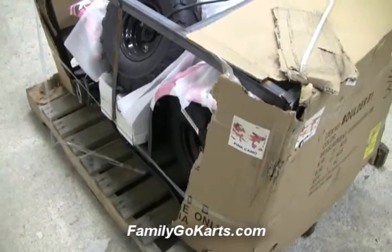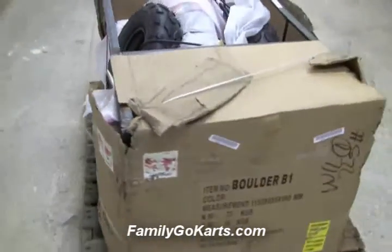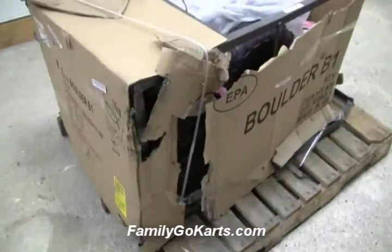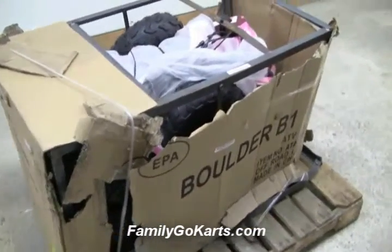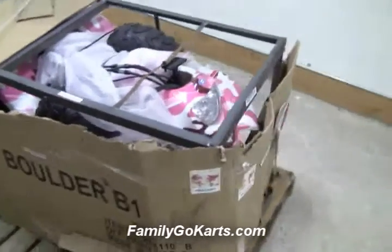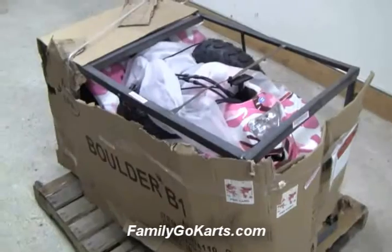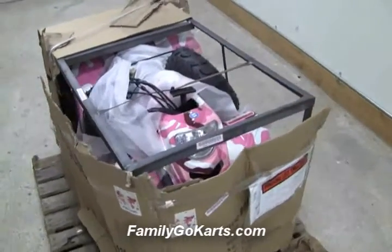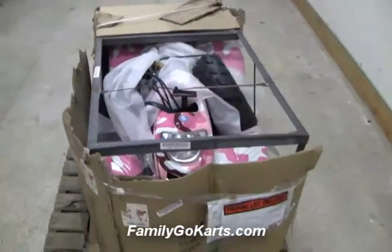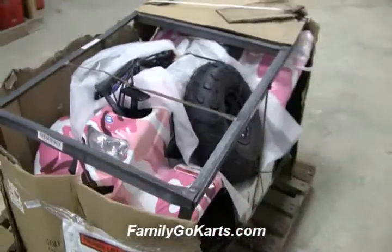Now don't get me wrong — we do not have a lot of freight damage, but it does happen. That is why every single unit that ships out from FamilyGoCarts, we carry freight insurance. If I received this unit like this, what I would write on the freight invoice so it doesn't cost you any money would be 'damaged crate.' That's proper documentation.